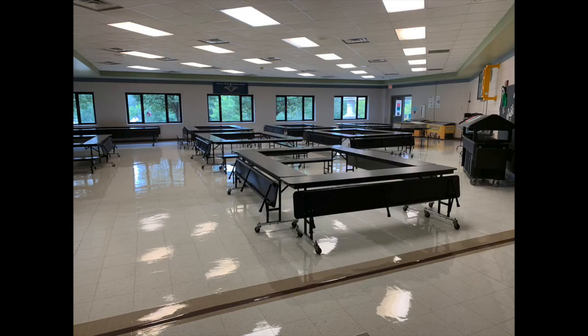This particular one is right outside of the cafeteria, and this is a picture of the new cafeteria setup. If you've been in the cafeteria before, you can tell right away that this is a little bit different.